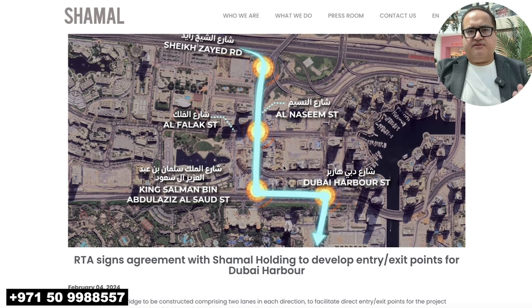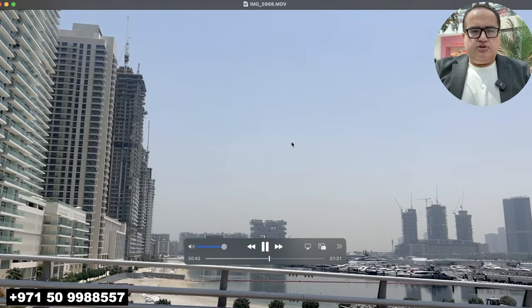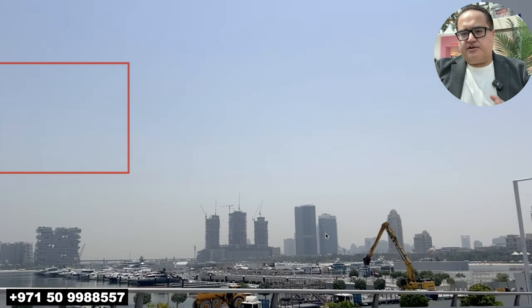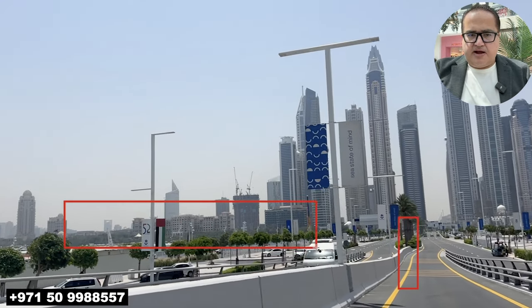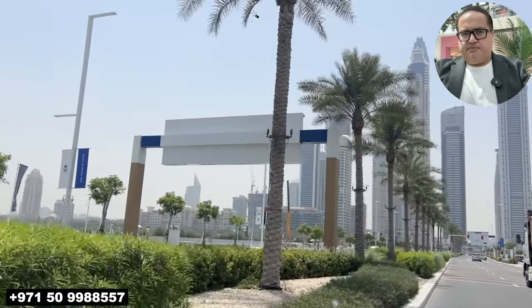Imar Beachfront will also benefit from this bridge, but it is intended directly to go to Dubai Harbor. To give you an idea, Imar Beachfront is right here on the left, and the bridge being constructed from Sheikh Zayed Road is coming to this road right here, with Dubai Harbor Residences on the right. Both locations are great — Imar Beachfront is part of Dubai Harbor but since it's a separate master development, we keep it separate.